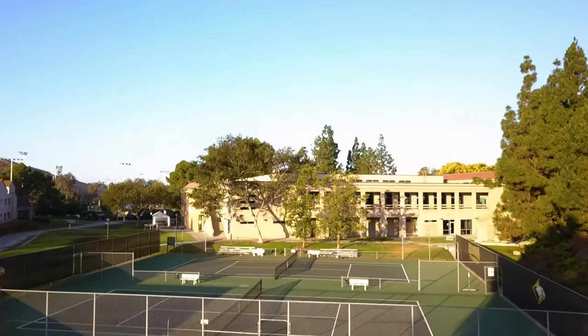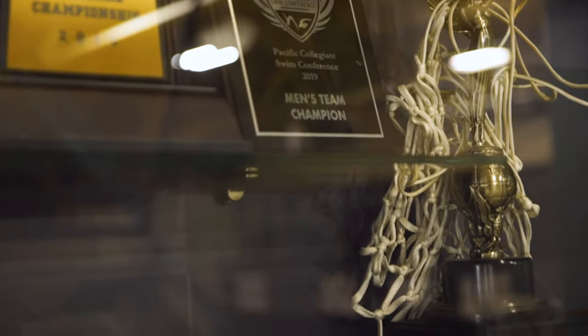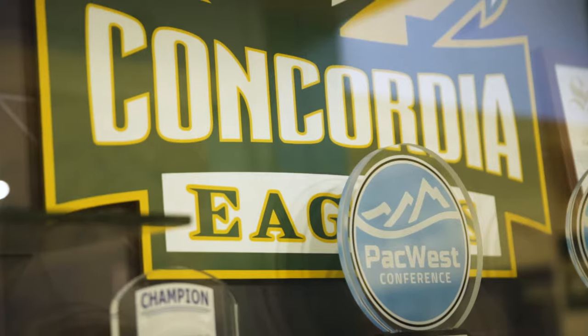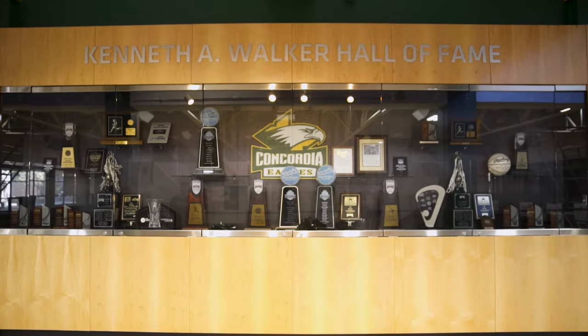This is the CU Arena, home to our men's and women's basketball and men's and women's volleyball teams. Here we have the Walker Hall of Fame, which is a great history of Concordia's athletics.